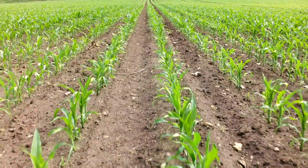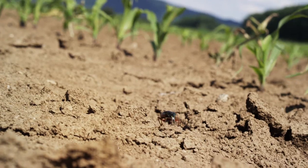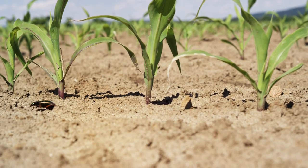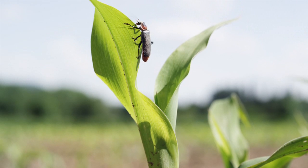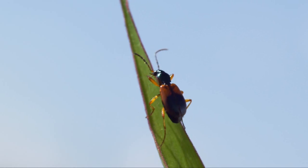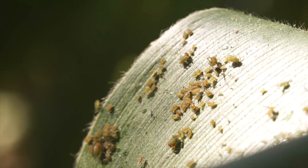Now, countless insects, spiders, mites and millipedes — so-called arthropods — begin to spread. Numerous scientific studies have discovered more than 1,000 different species in maize fields. They settle on leaves and stems. Spiders spin their webs. Ladybirds are on the lookout for their favourite meal: aphids.